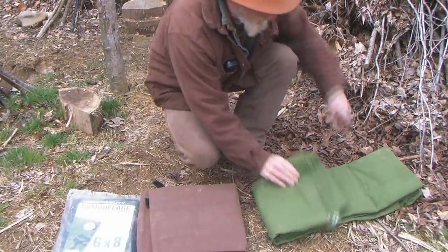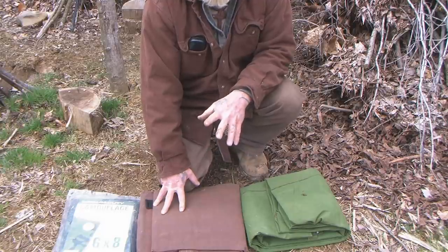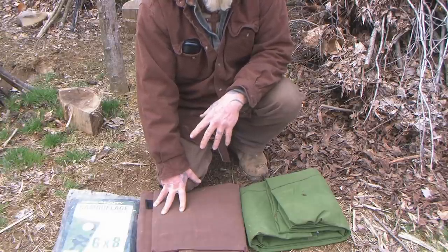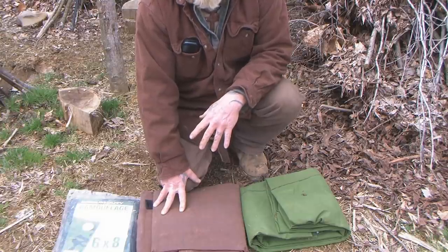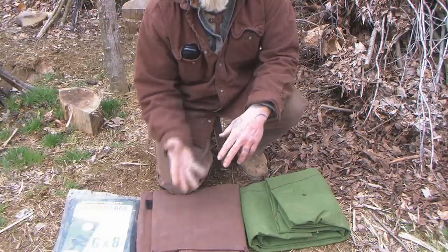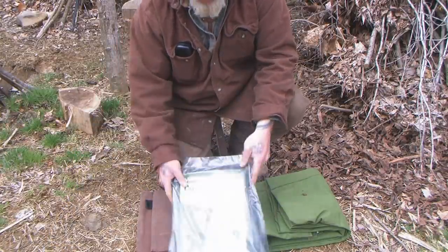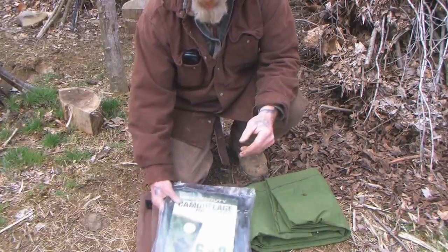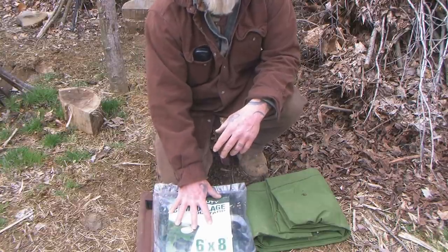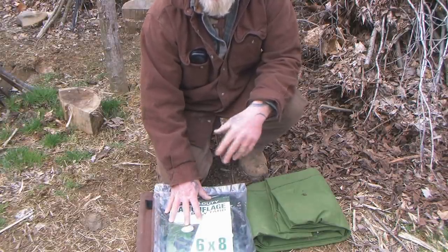I've got three examples of tarps here. The one I don't have is a Silnylon tarp. Silnylon tarps are lightweight, but unless you make it yourself from the material, they're fairly expensive — in the $65 to $100 range or more. If you really want to go budget, you can get a regular polypropylene tarp. This one is camouflage, it's 4 mil, and it's 6 by 8. Stay away from 3 mil — it's a little too thin for a good bulletproof shelter unless it's very temporary, and in that case you might as well just buy a painter's drop cloth.